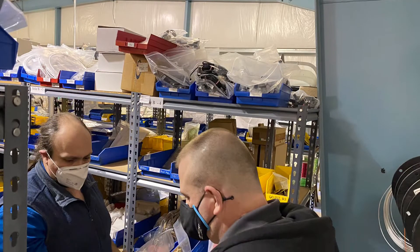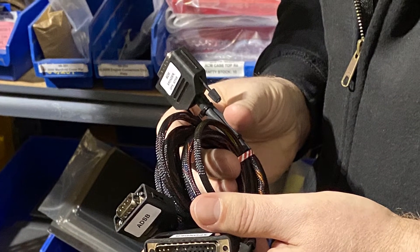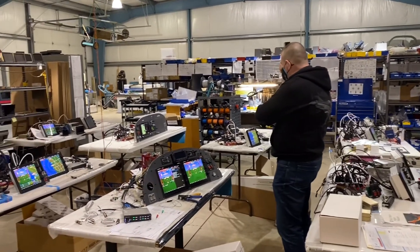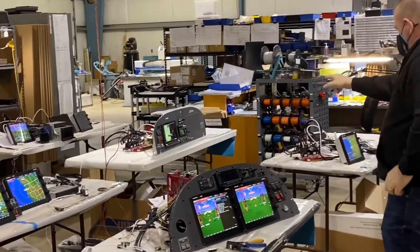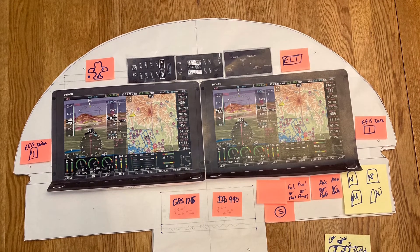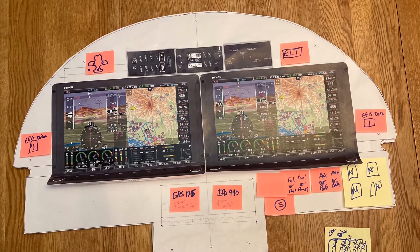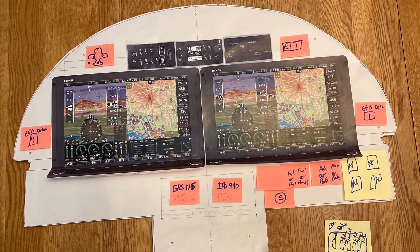Here we're looking at the different cables and setups that will be part of the system once it's ordered and shipped. This is the template I made up while at the factory. I cut out a copy and played with different screens — both the Advanced Flight Systems 5500 screens and the Dynon 800 screens, which is what you see here.